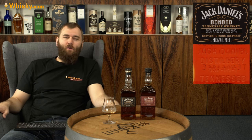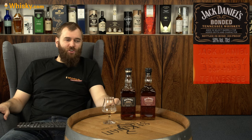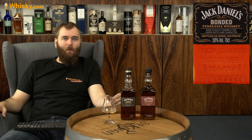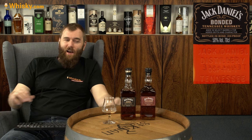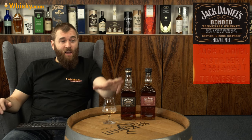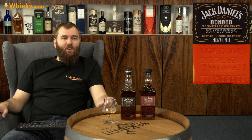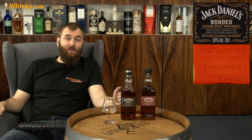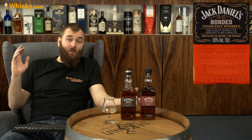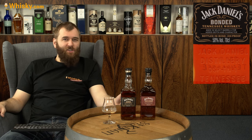So if you know somebody who likes the Old Number Seven, maybe you can give them this jazzed-up version and show them that whiskey is a bit more than just that one bottle everybody knows. A little self-advertisement: for everybody coming from the Netherlands, this is actually buyable at our shop Whiskey.com, for around 30 euros, with payment via iDEAL, PayPal, or any other payment method we have. Thank you very much for watching and see you next time.